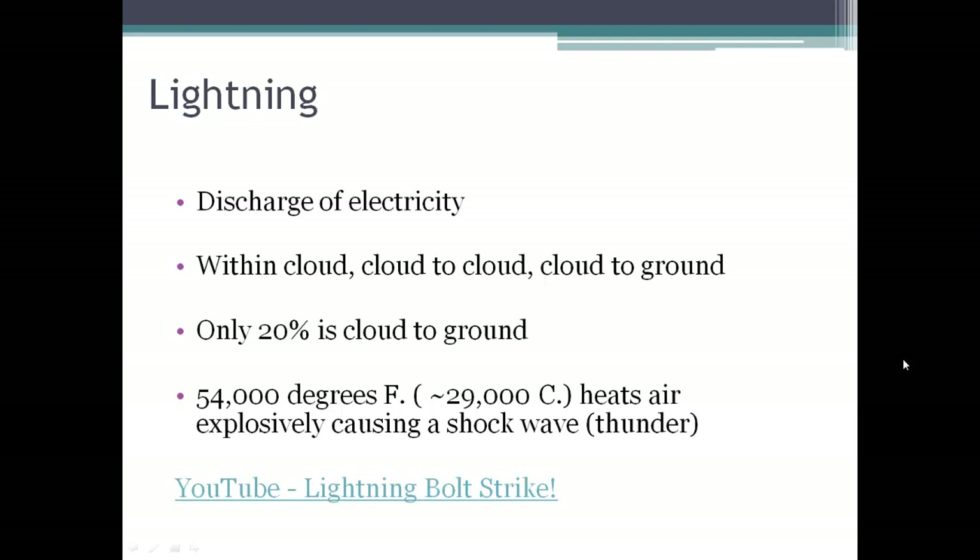We can only hear thunder that's coming from a cloud that's about 12 miles away. So if it's further away than that, our ears are probably not going to be able to pick up the sound of the thunder.